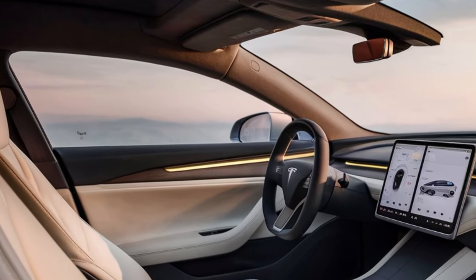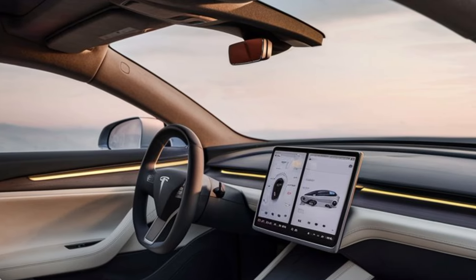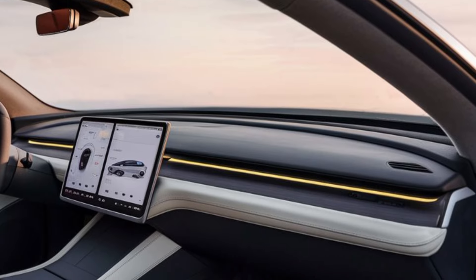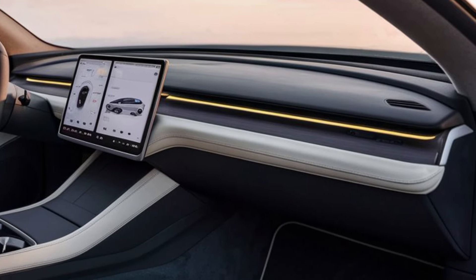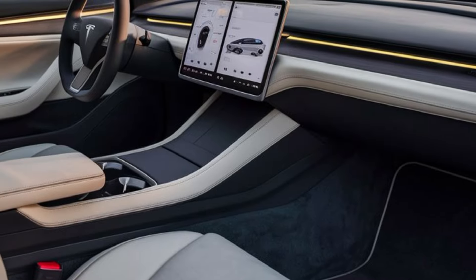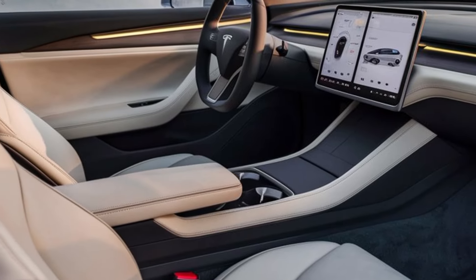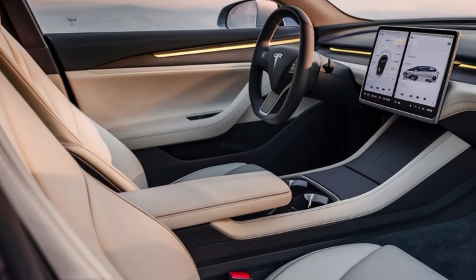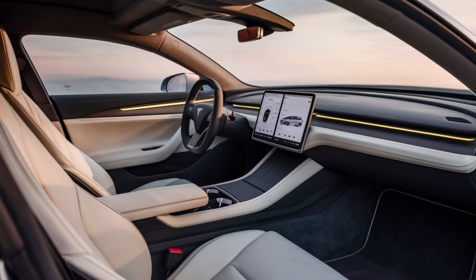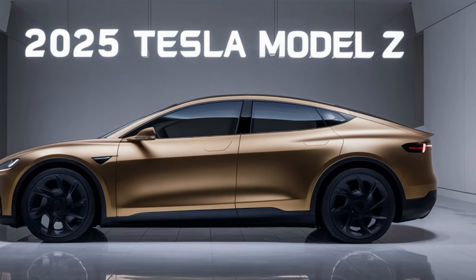Inside, the Model Z continues to impress with its state-of-the-art interior. The cabin is designed with premium materials, providing a luxurious and comfortable environment. A massive touchscreen display dominates the center console, serving as the command center for navigation, media, and vehicle controls. Tesla's intuitive user interface makes it easy to access and customize various functions. The interior also features advanced driver assistance systems, including adaptive cruise control and automated lane keeping, ensuring a safe and relaxing journey.